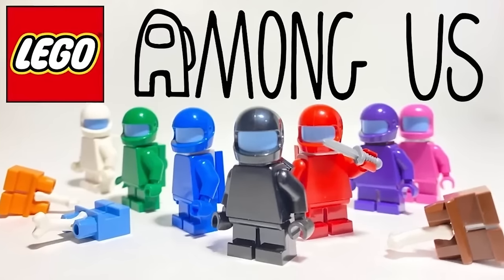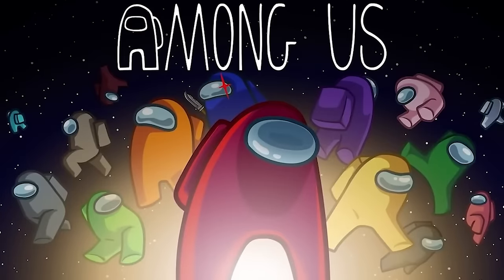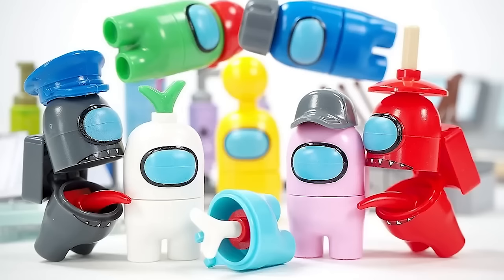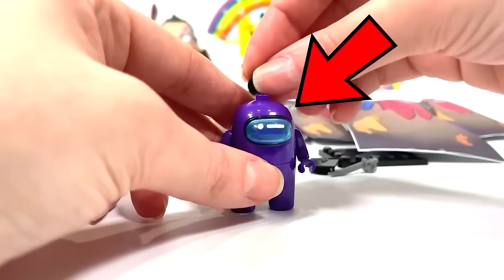Last but not least is the LEGO Among Us figures, which are some of the most weird and sus designed LEGO characters on the market. While Among Us was one of the most popular video games in the world, LEGO wasn't the biggest fan of releasing these to the public. So despite the huge popularity for the game worldwide, LEGO put a ban on producing any sus Among Us figures.